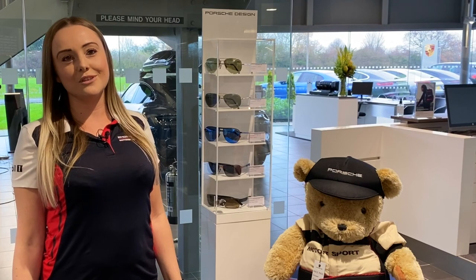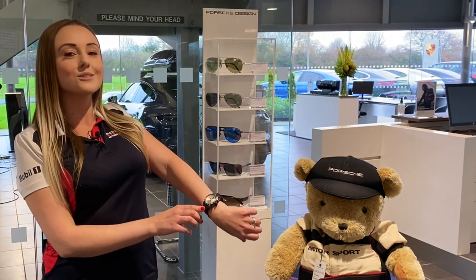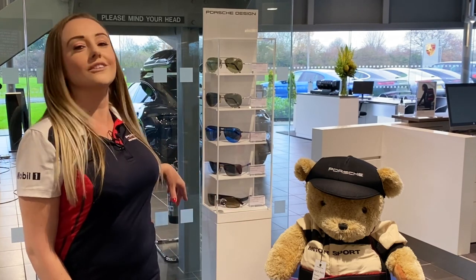If you're looking to make someone's Christmas extra special, we do have some more exclusive gifts available, such as Porsche watches like this one, and we've also got a range of sunglasses here as well.